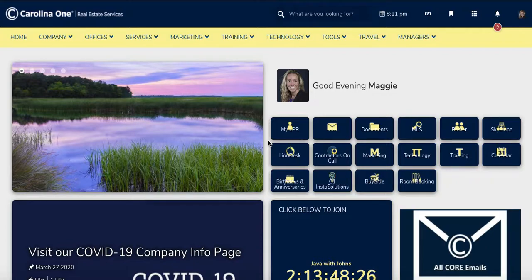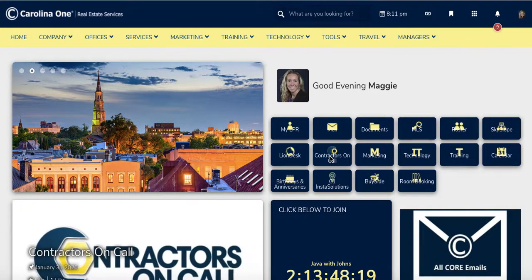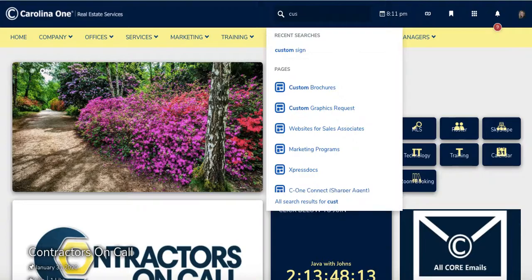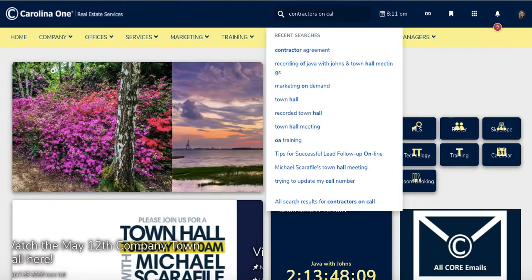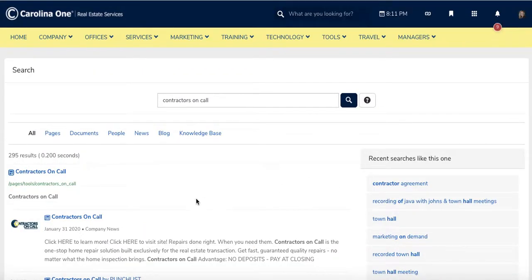So how do you access this? You log into Rose and on your home page you will see a button right underneath your name that says Contractors on Call. If this button ever disappears, you can always go up to the top and type in what you are looking for — type Contractors on Call — and it will search for it. If you just press enter, it will take you to the same place that the button will take you.